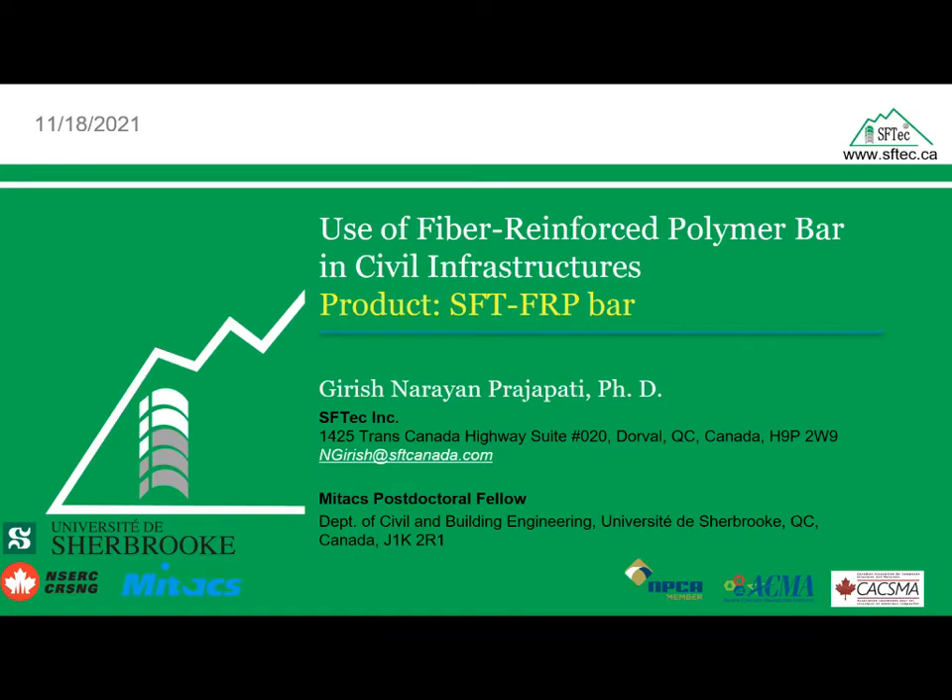Hello and welcome, everyone. I hope you're all having a good day wherever you are in this world. My name is Rick Frege. I am the sales director at SF Tech.